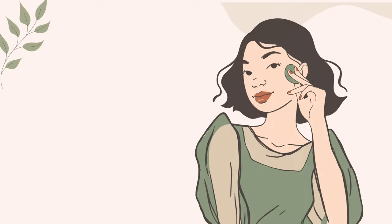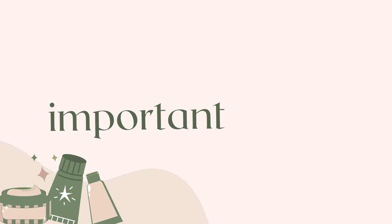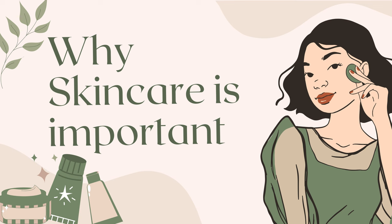We will be delving into why skincare is essential, deciphering the complexities of different skin types, and debunking some pesky skincare myths that might be holding you back from achieving your skincare goals.